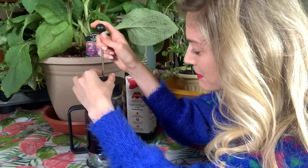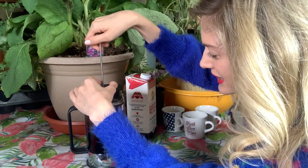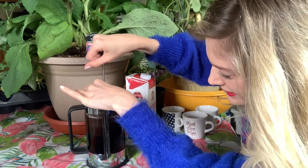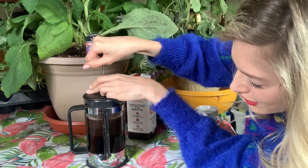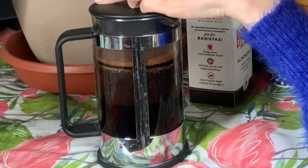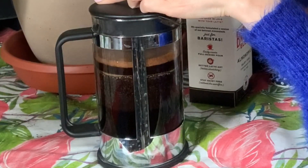I'm going to put this in right here, and what I'm going to do is push it down slowly. I love French presses. As I'm pushing it down, what's happening is it's starting to separate the coffee grounds from the liquid.